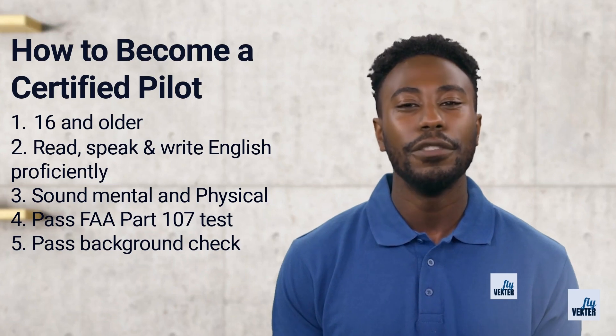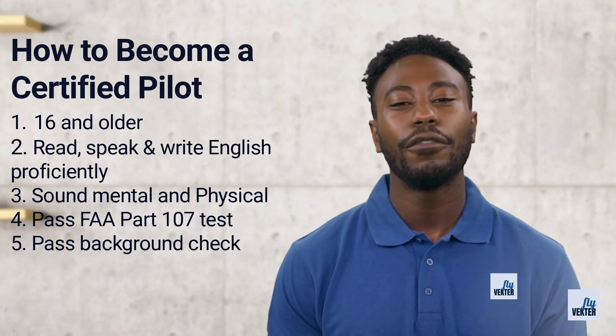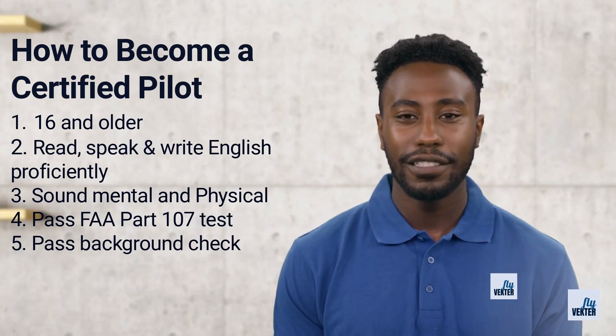Pilots also need to be able to speak and read English at a proficient level, pass a background check — no felonies, drug charges, or DUIs — and pass the FAA Part 107 test.